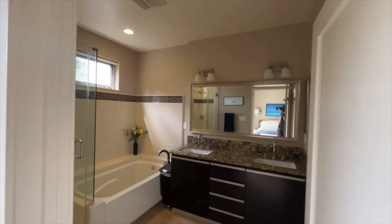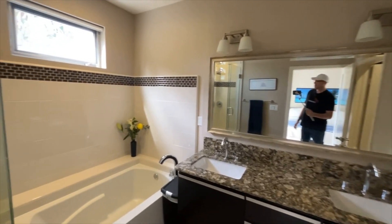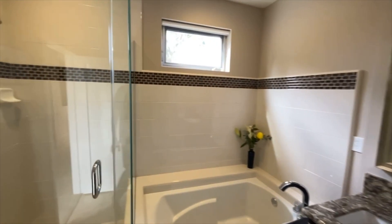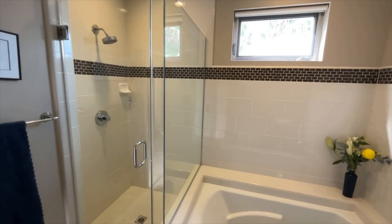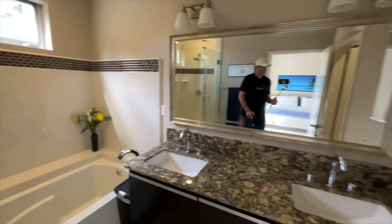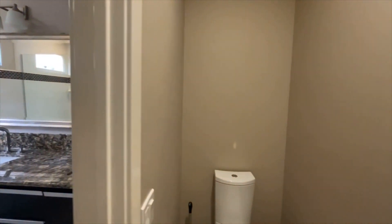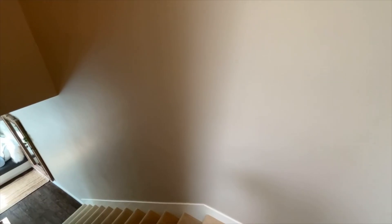And then another ensuite bathroom with double vanities. This one has a nice soaking tub in addition to a really good-sized shower. Travertine tile again on the floor. I always like the separate bathroom area. We're going to head downstairs and head on out.